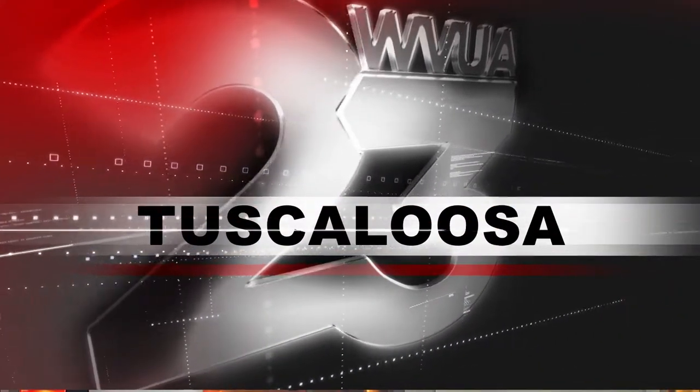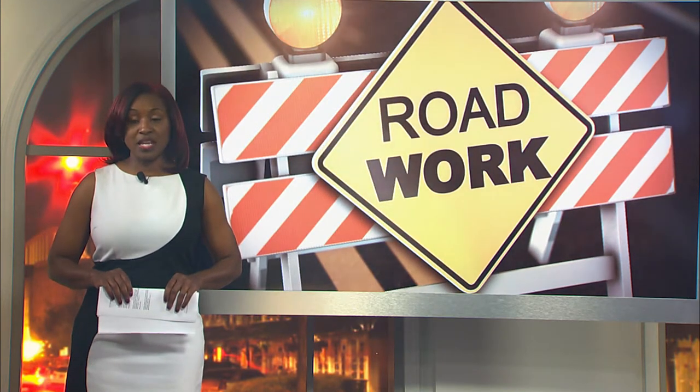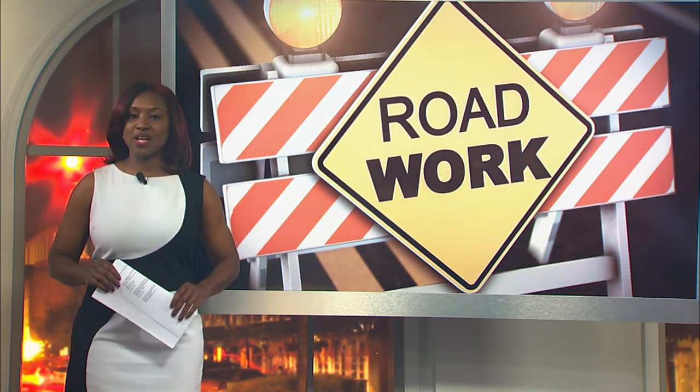We've got some good news about construction in and around the University of Alabama campus. About $100 million worth of projects are almost done. Now here's the bad news — another $100 million worth of projects are about to begin. WVUA 23's Kate Steiner has more.